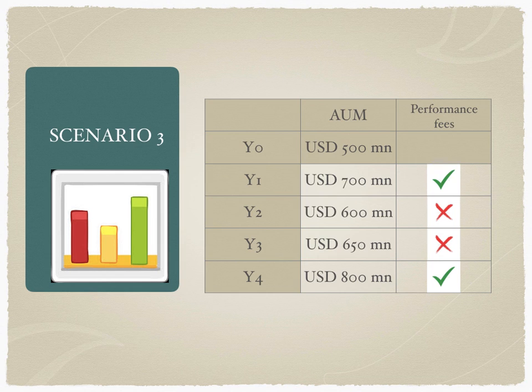If the high water mark is not crossed, incentive fees need not be paid. In Year 4, the AUM is $800 million. Will incentive fees have to be paid? Yes — because the AUM of $800 million is more than the $700 million high water mark from Year 1. The earlier high water mark was breached, and therefore the fund can now charge incentive fees from the partners.